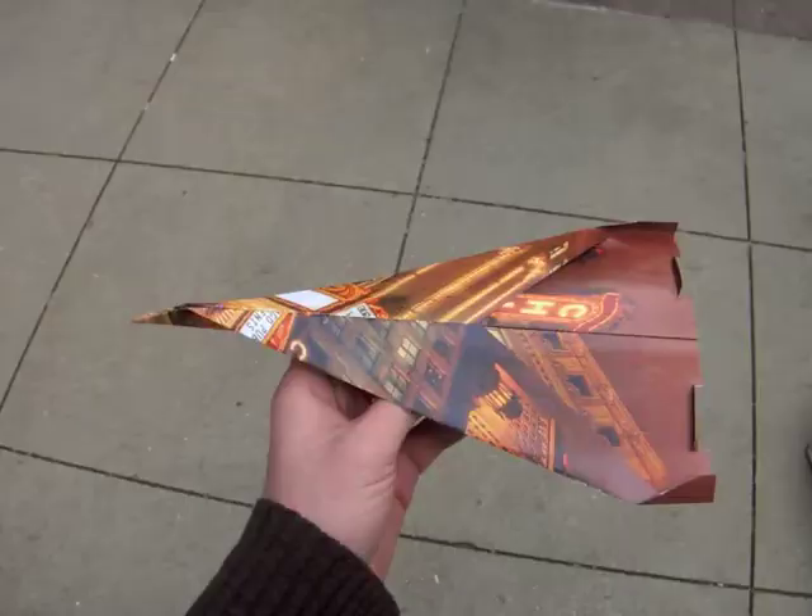Hi there. I'm starting a new art series where I throw paper airplanes off of train platforms in downtown Chicago. My plan is to throw paper airplanes off of every station in the loop — there are nine stations in the loop that have elevated platforms — and every station's paper airplane will be a print of that station.